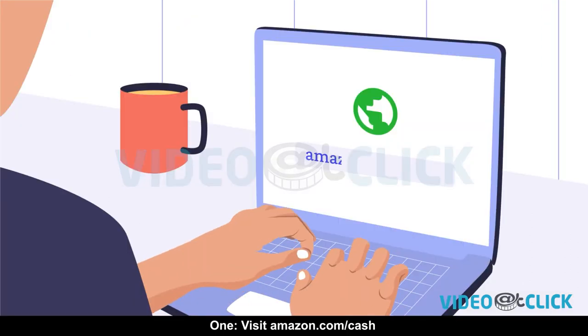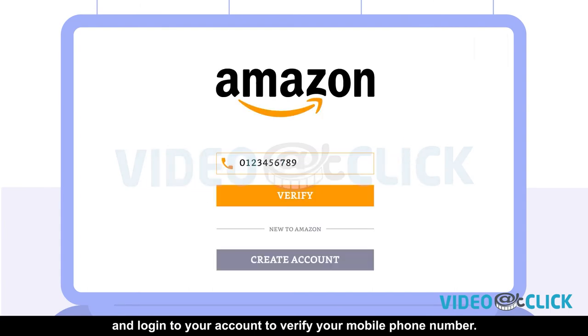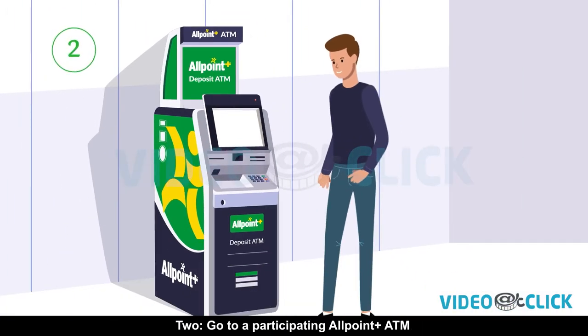1. Visit Amazon.com/cash and log into your account to verify your mobile phone number. 2. Go to a participating AllPoint Plus ATM and enter your verified phone number.